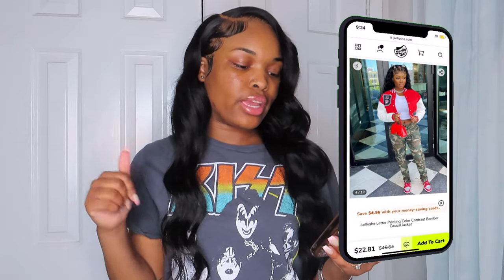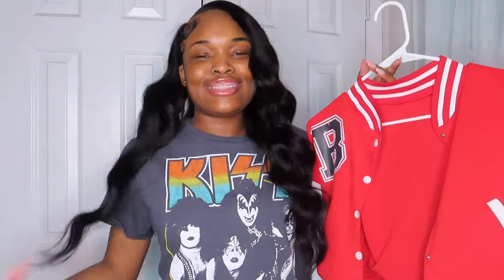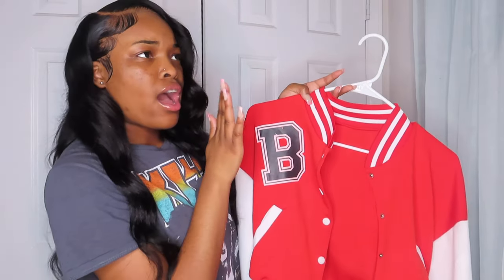The next item is the JellyShe letter print color contrast bomber casual jacket. This jacket is so popular on JellyShe — everybody needs one. My favorite color is red so this is super cute.